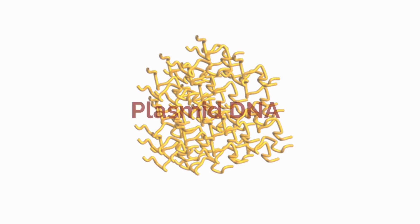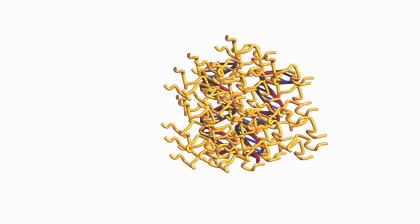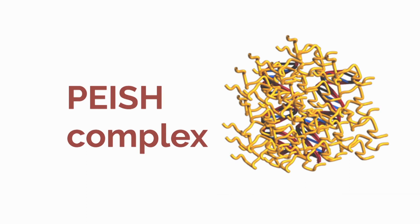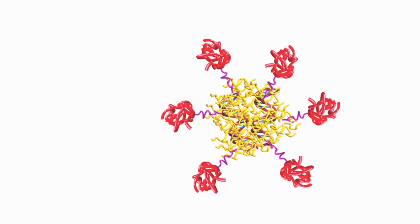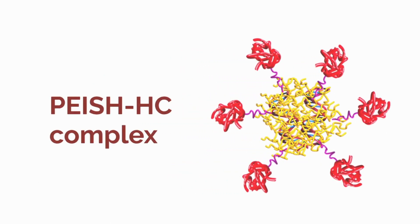It is, however, necessary to achieve a safe, efficient, and minimally invasive gene delivery to neurons if these therapies are to reach the bedside. We have previously developed a non-viral gene delivery vector based on polyethylenimine, with an average size of 60 nm, and modified it with neurotropic moieties to target peripheral neurons.